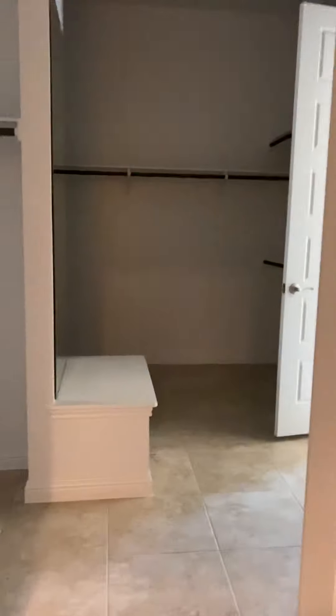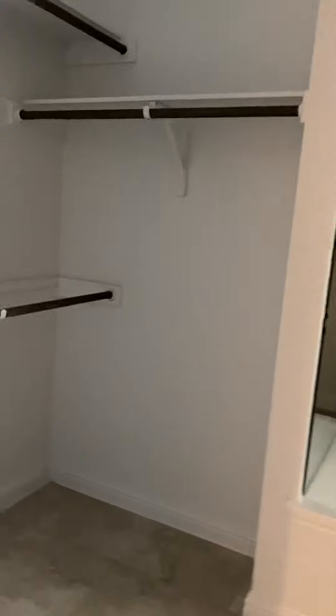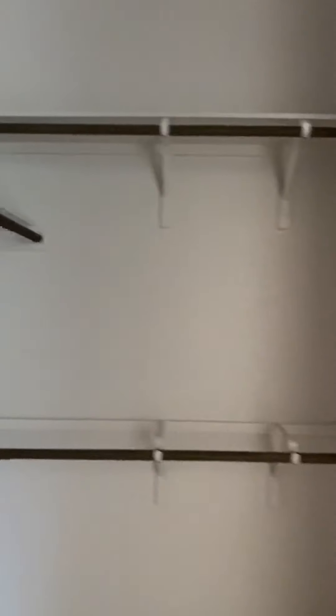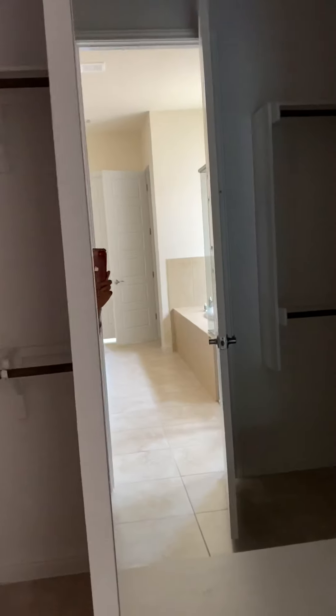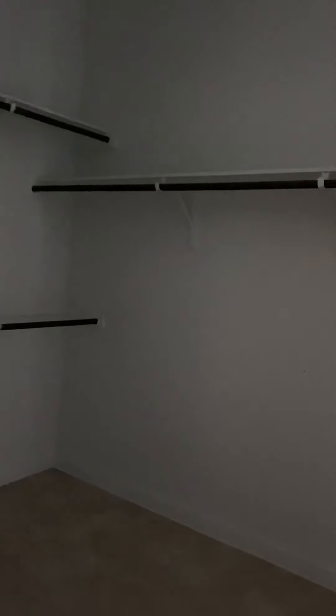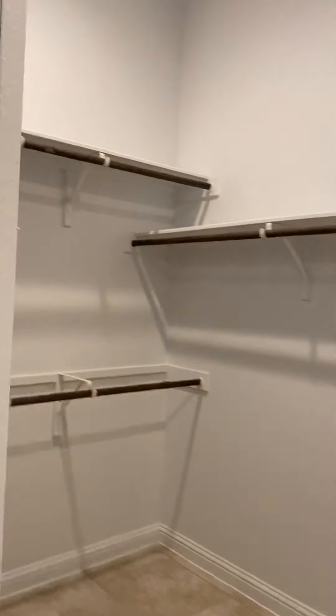And here we have a store. There are so many shelves and we can put a lot of stuff here. Big mirror with some floating area. So we can take a look at it. We have so many shelves.